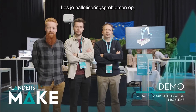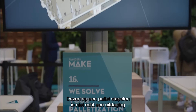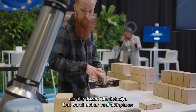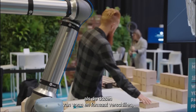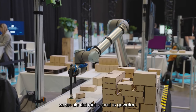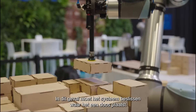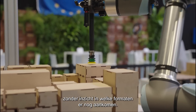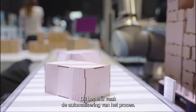Solve your palletization problems. Stacking boxes on a pallet is hardly a challenge when all the boxes are the same. But the process becomes far more complicated when it involves a large variety of shapes and sizes, especially when these aren't known beforehand. In this case, the system needs to decide where to place a box without any insight into what size boxes are in the queue. This often limits the options for automating the process.